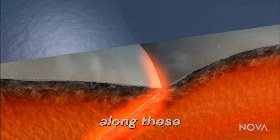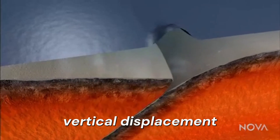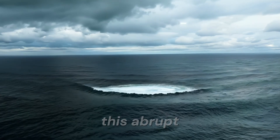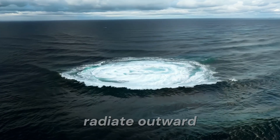When stress builds up along these boundaries, the plates can suddenly slip, causing a vertical displacement of the ocean floor. This abrupt motion pushes up the water column above, creating a series of waves that radiate outward.